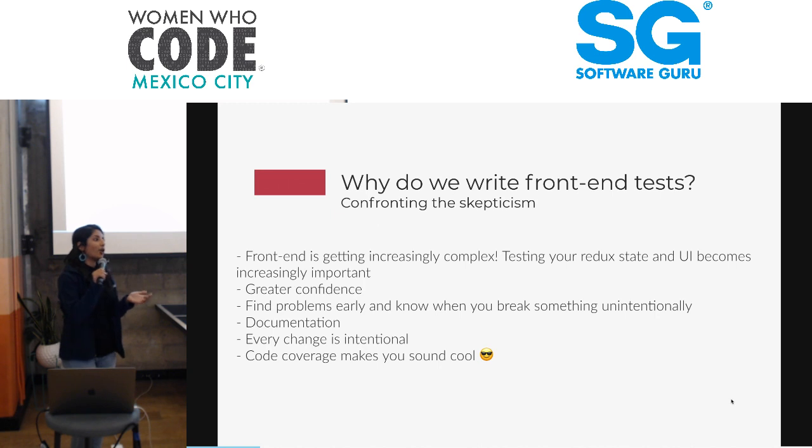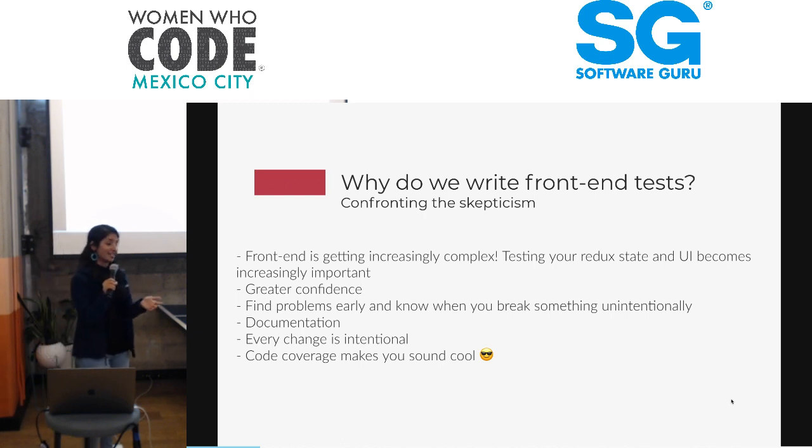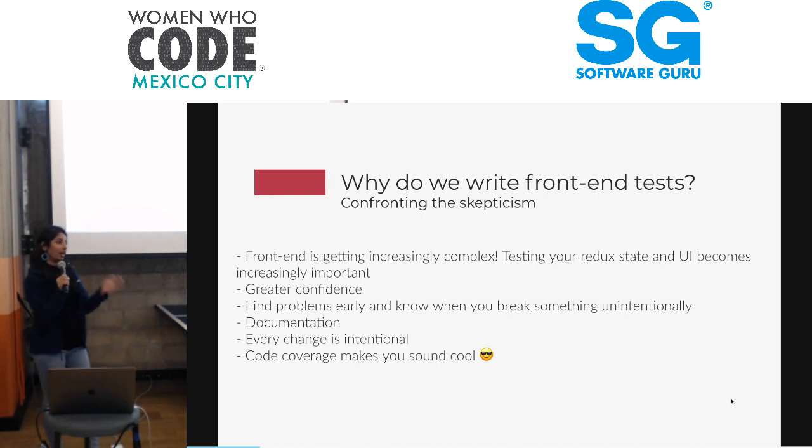And at the end of the day, code coverage makes you sound cool. You want to be the first person who enters a room and says, 'I got 100% code coverage.' Well, that's not always the case, but we try to aim for that. There's always that sweet spot between trying to aim for code coverage versus actually shipping out new features.